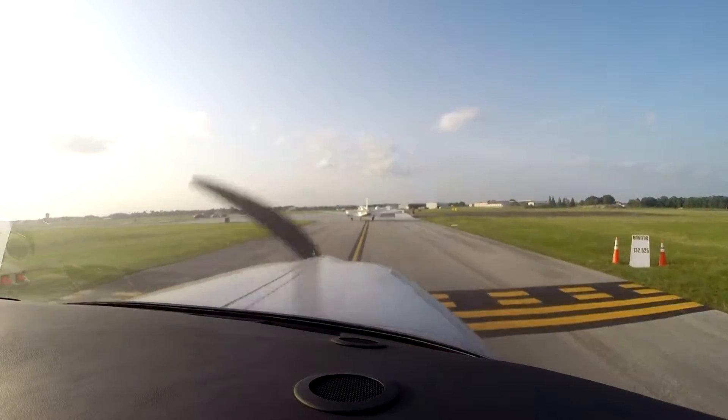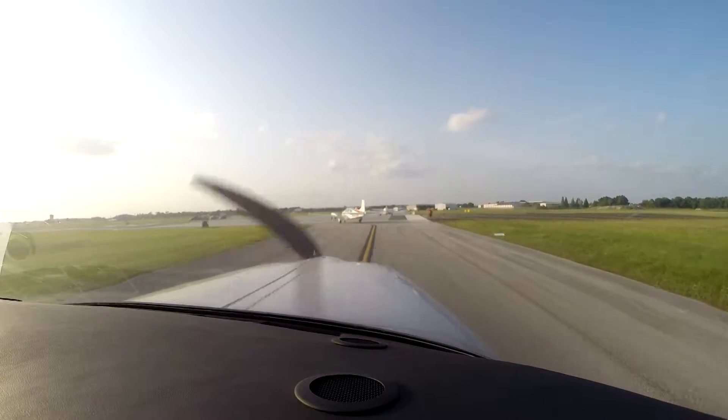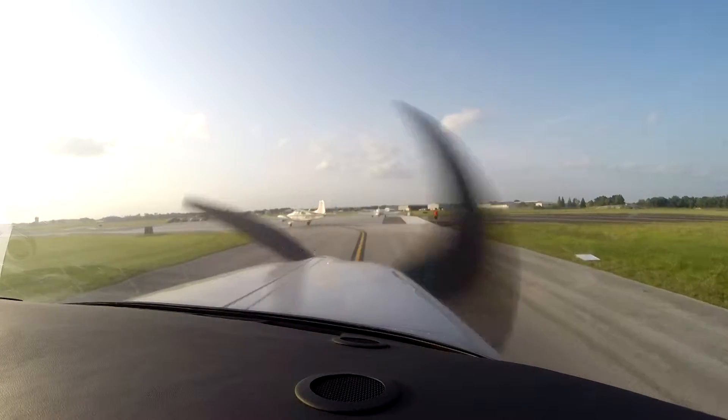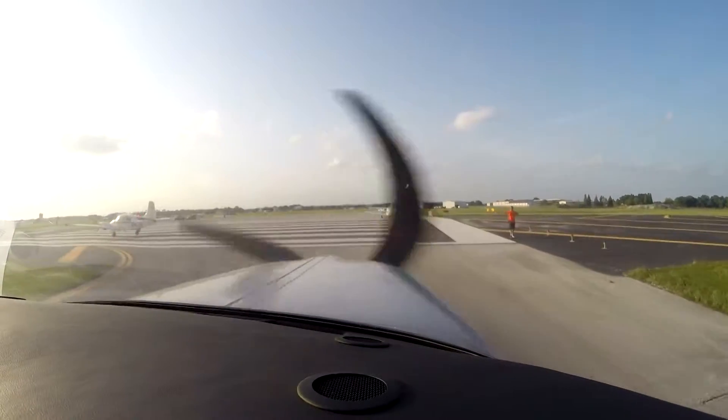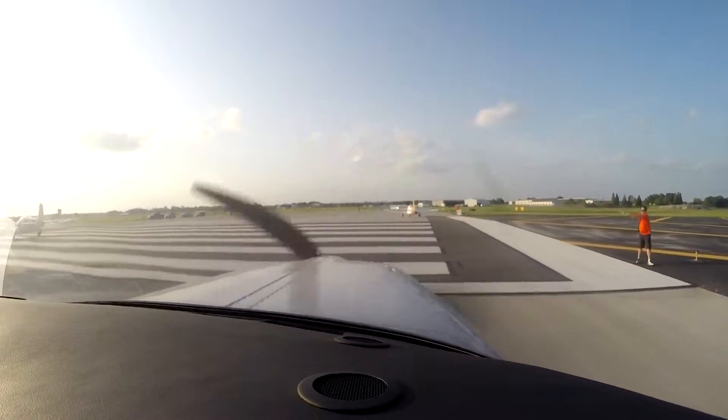Alright, so we got to make sure we have our... Baron 3, runway 27, straight out three miles, cleared for takeoff. Okay, so AC off. AC off.